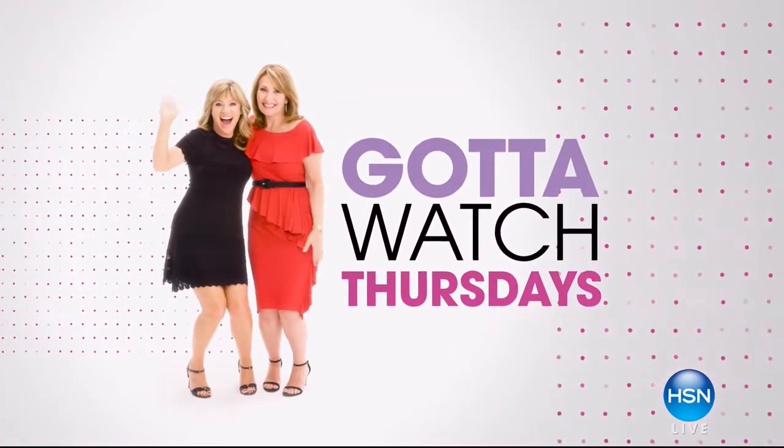Join me, Amy Morrison, and join me, Colleen Lopez, for Gotta Watch Thursdays. I'm Colleen Lopez, and Gotta Watch Thursdays is your shopping destination for the new year.